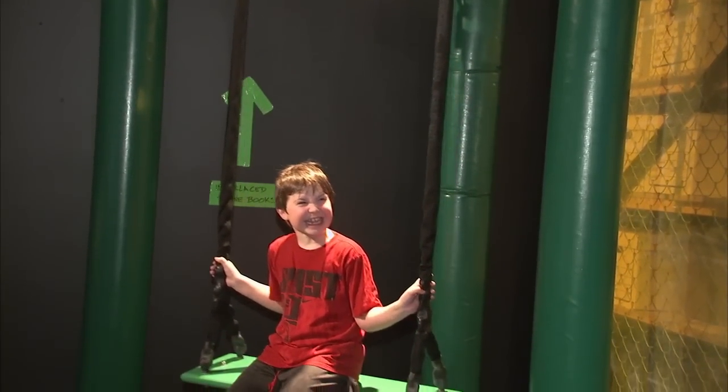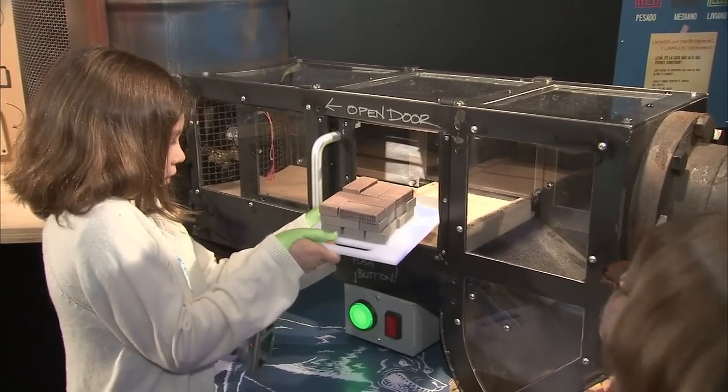MythBusters is an explosive exhibit — it isn't your ordinary museum experience. It's really interactive. It gives kids an opportunity to actually get in there and do science for themselves.